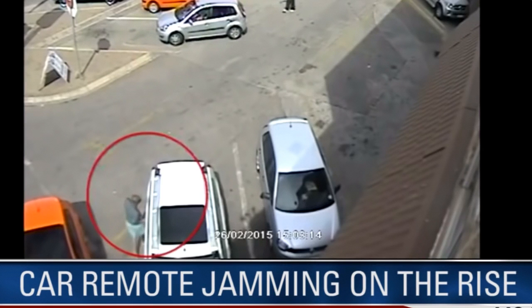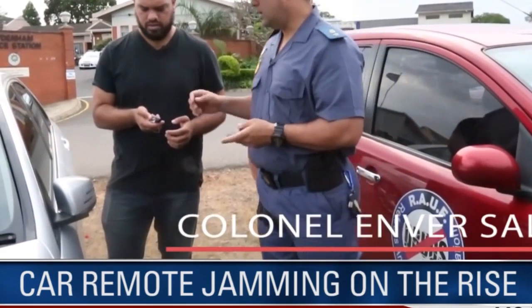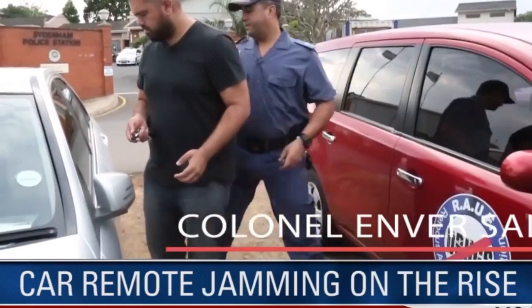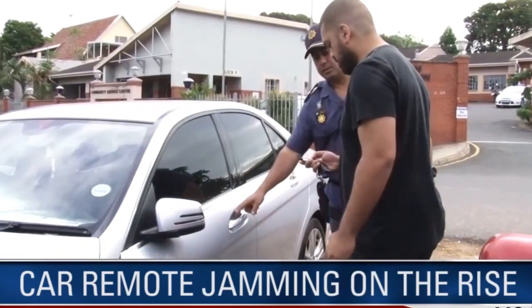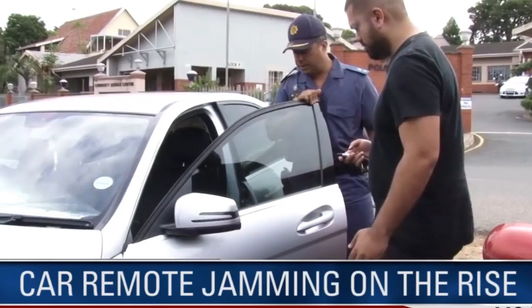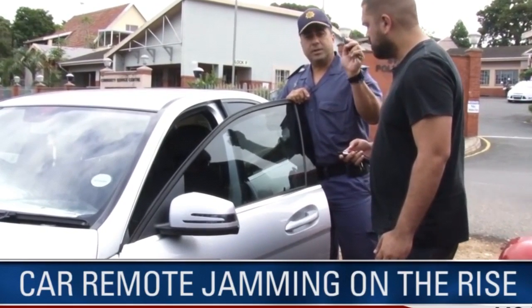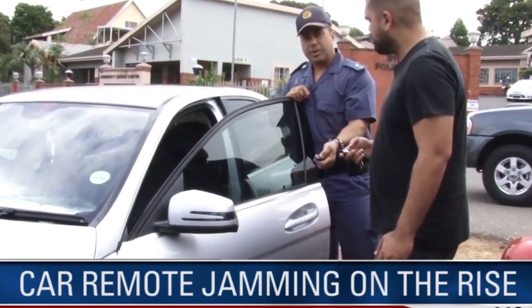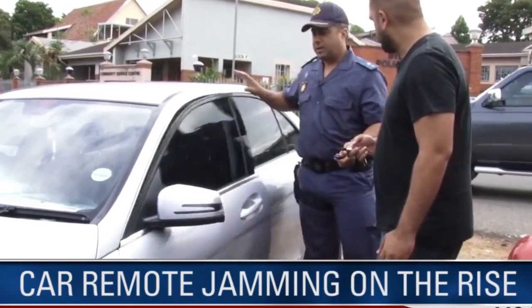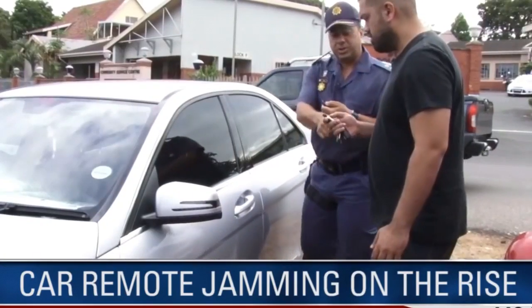Colonel Sali of the Syndam SAPS showed us how it works. The common occurrence is that people get out of their car — the car would be unlocked. You come to your parking, you get out of your car, but in essence you've got somebody standing at a distance pressing a gate remote. You think you're locking your car and you walk away, but it's actually been jammed.